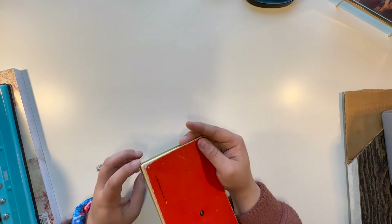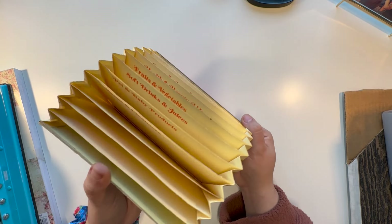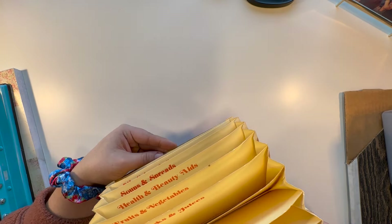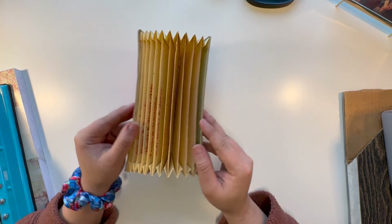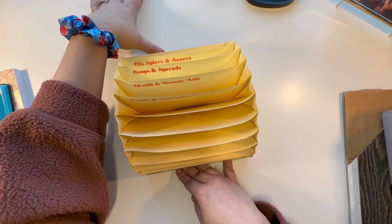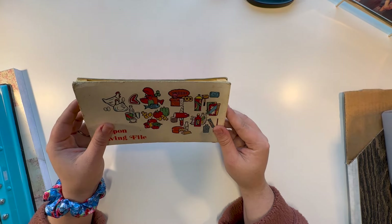This one was a dollar — it does say 1980 on it. It's a coupon saving file with all the different categories: pet and baby products, soft drinks and juices, health and beauty aids. I thought it was pretty cool, but I was thinking about how people make accordion books that hold ephemera — this thing stretches pretty far. What if I could have it open sitting flat, adhered to a board, so you could tuck things in? I think that's what this is going to be turned into — a little ephemera holder. Stay tuned for that.